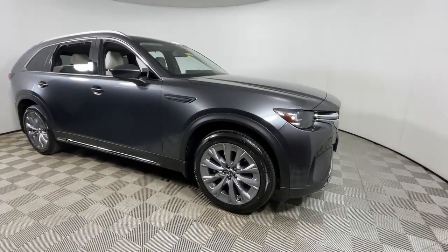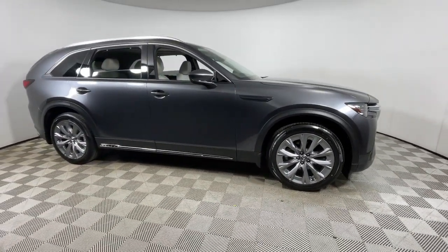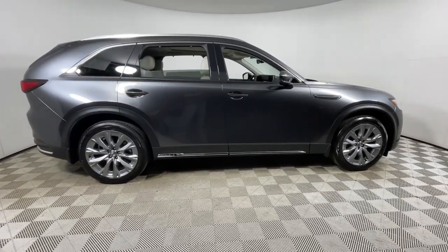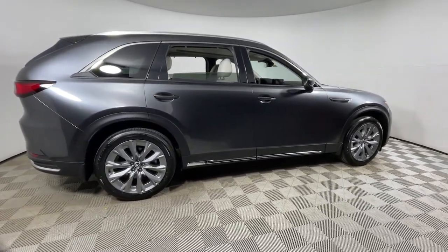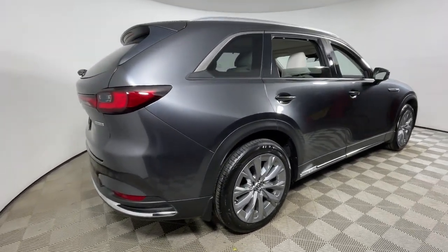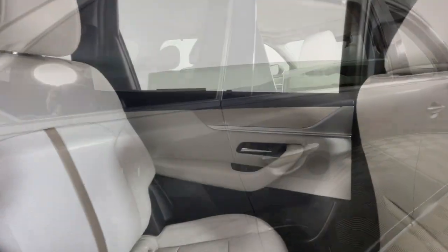You'll have love at first sight with the 2024 Mazda CX-90. This vehicle is an outstanding buy with fewer than 15,000 miles on the odometer. Bring modern style and upscale comfort along on all your family adventures in this impressive CX-90.